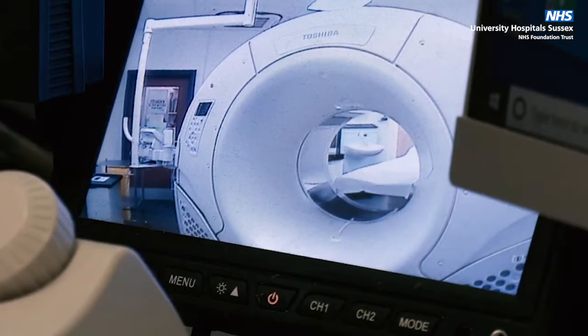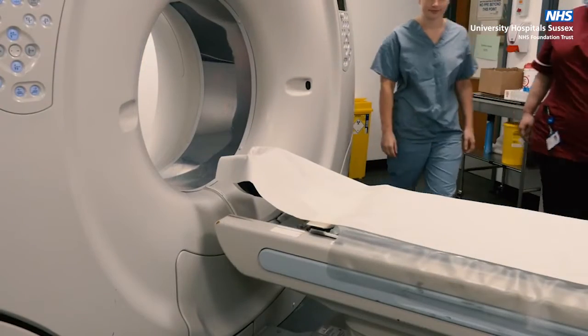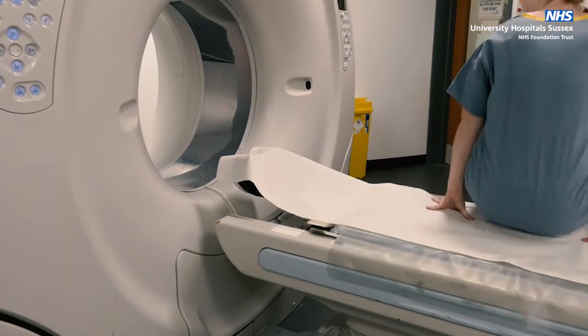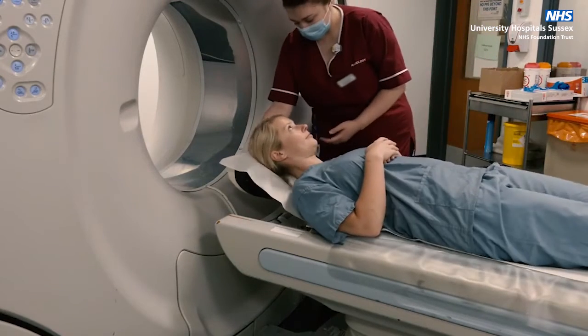You will not need to change your clothes for this examination, but you should remove your coat, earrings, piercings or hair grips. Staff will explain what is happening throughout and are always happy to answer any questions.